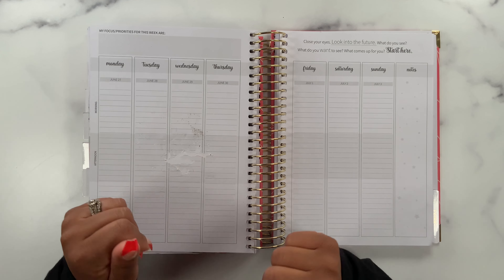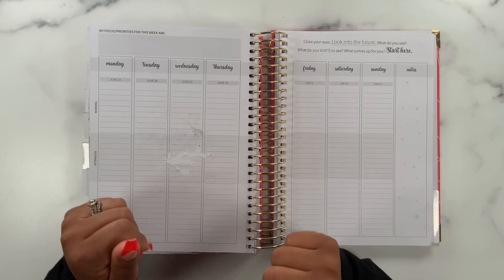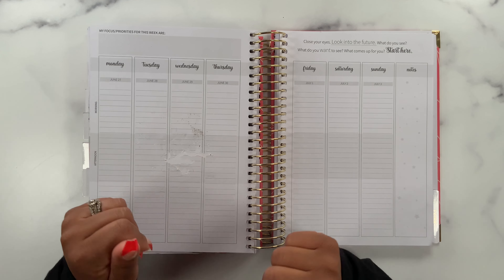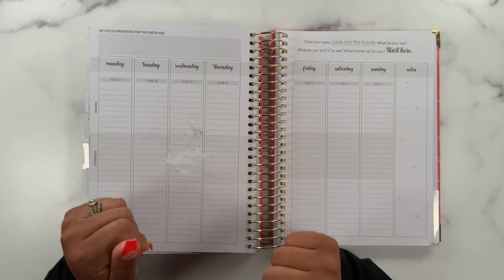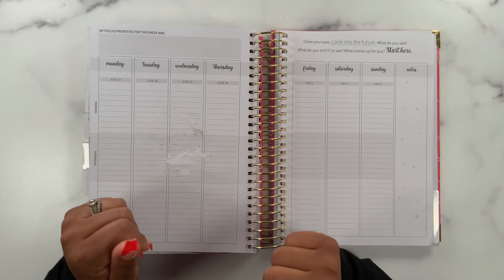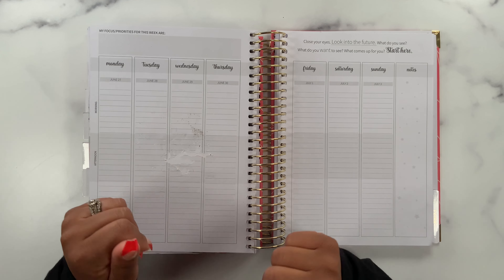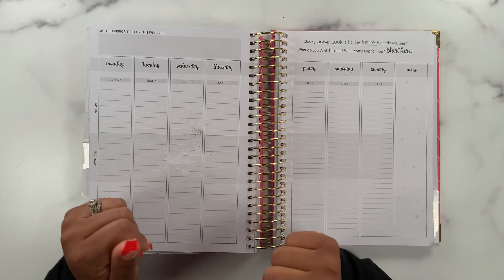Looking through the sticker book, there are so many cute options! I thought I'd use some double stickers to cover the whole mess. There's a lot of purples in this book with just a few pinks, so I want to add more pink. I'm thinking maybe something like this — I think that combination is going to cover it up really well. Let's start by laying this one down first, then this one.